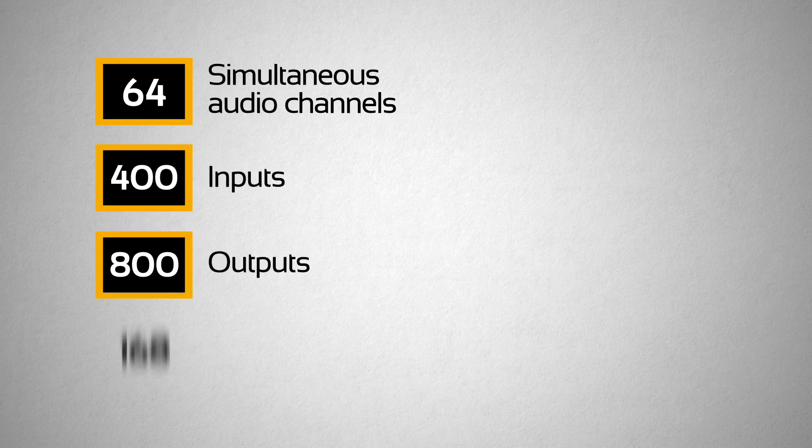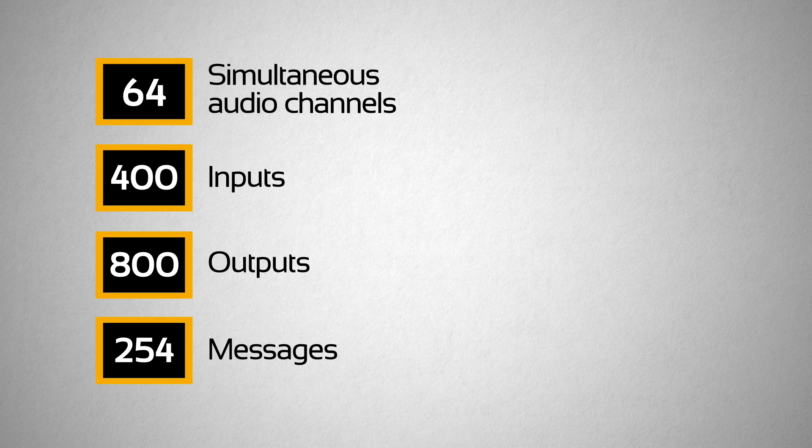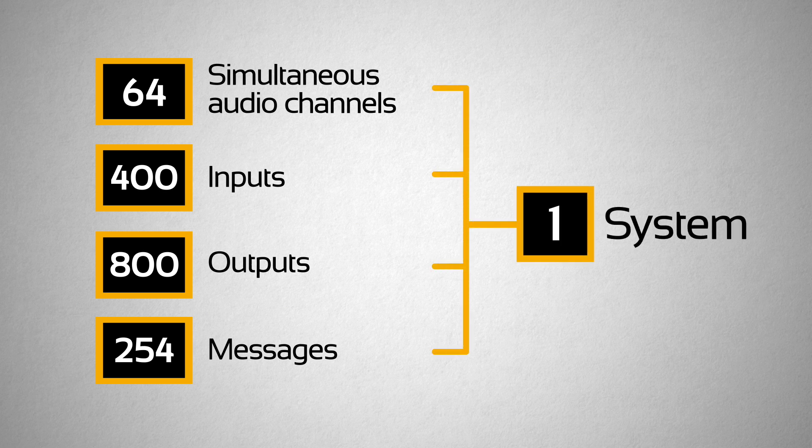64 simultaneous audio channels with up to 400 inputs, 800 outputs and 254 messages, all in one system.